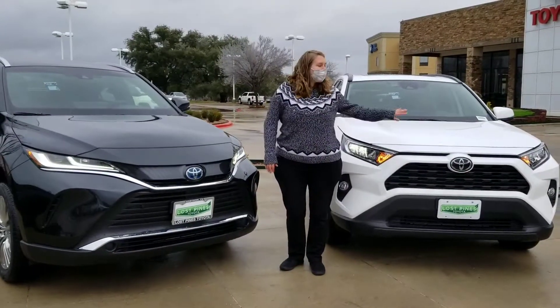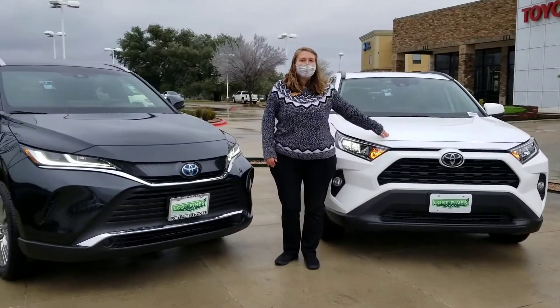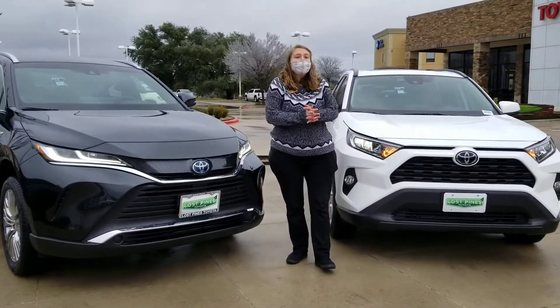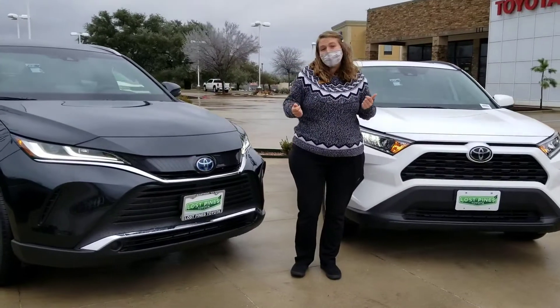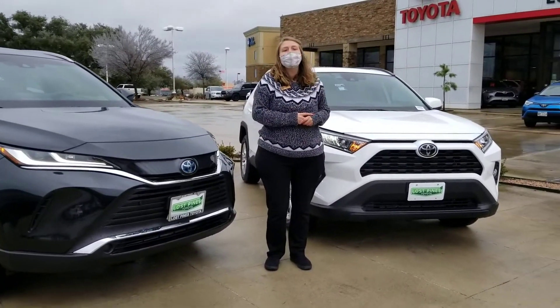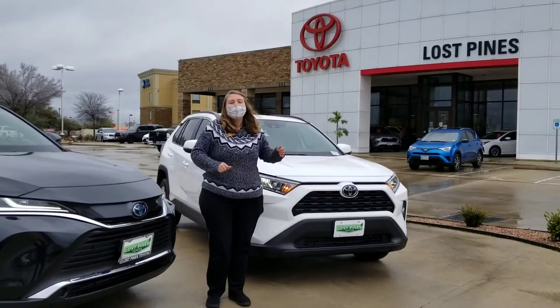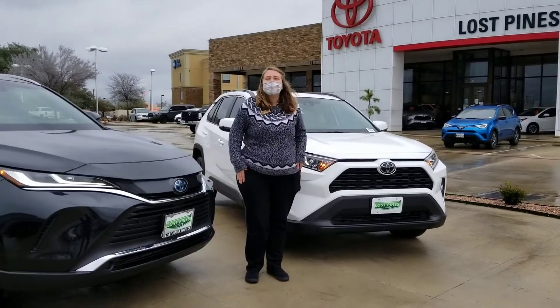That was a brief comparison of our 2021 RAV4 XLE and our 2021 Venza XLE. If you have any questions or want to schedule a test drive, just call our office at 512-303-1200. Ask for Corianna, and stay tuned for more Feature Fridays coming up soon.